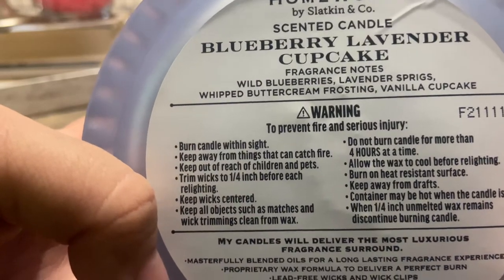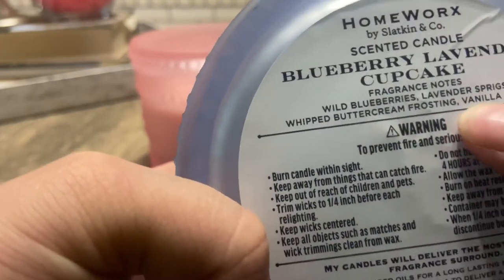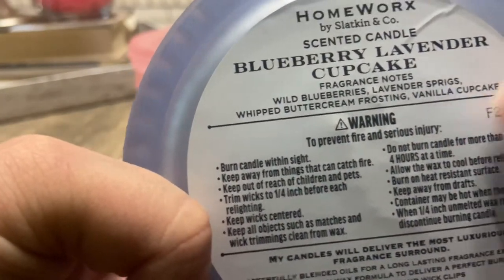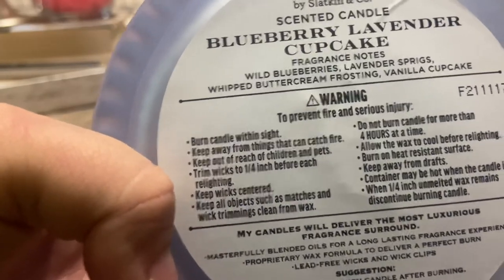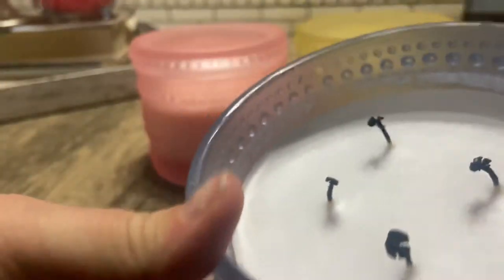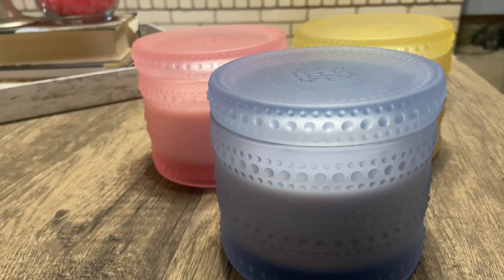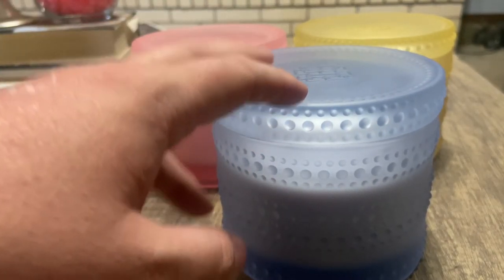The Blueberry Lavender Cupcake has wild blueberries, lavender sprigs, whipped buttercream frosting, and vanilla cupcake. When lit, I personally did not smell the wild blueberries or the vanilla. On cold, yes I could smell them. To be honest, the only thing I really smelled when burning was the cupcake note. I had it lit for about three to four hours up on my mantle, and even with a fan going to circulate the scent, it was just not coming through.